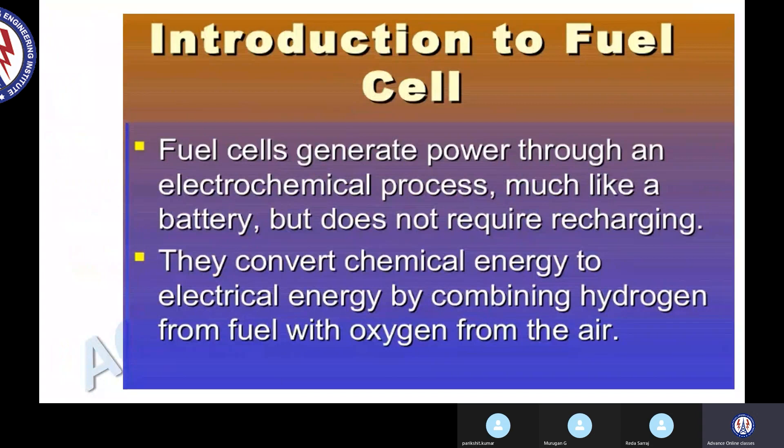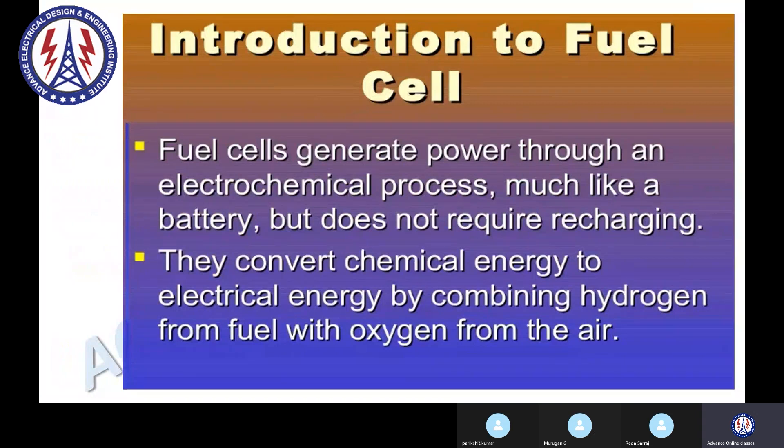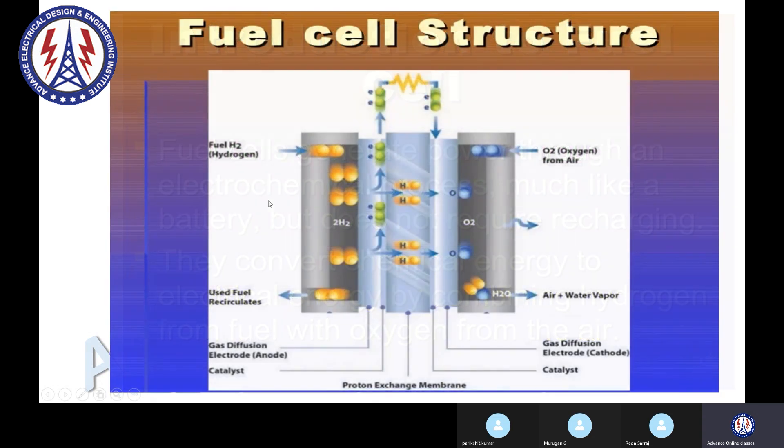Green hydrogen has some major applications. The first major application is the fuel cell, and the second one is H2 turbines.